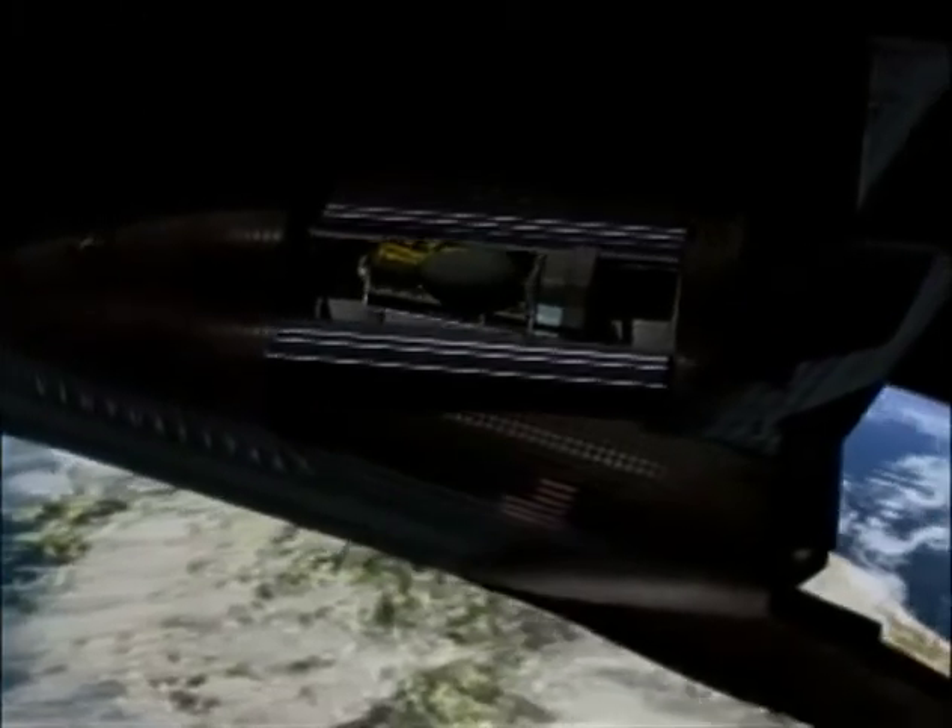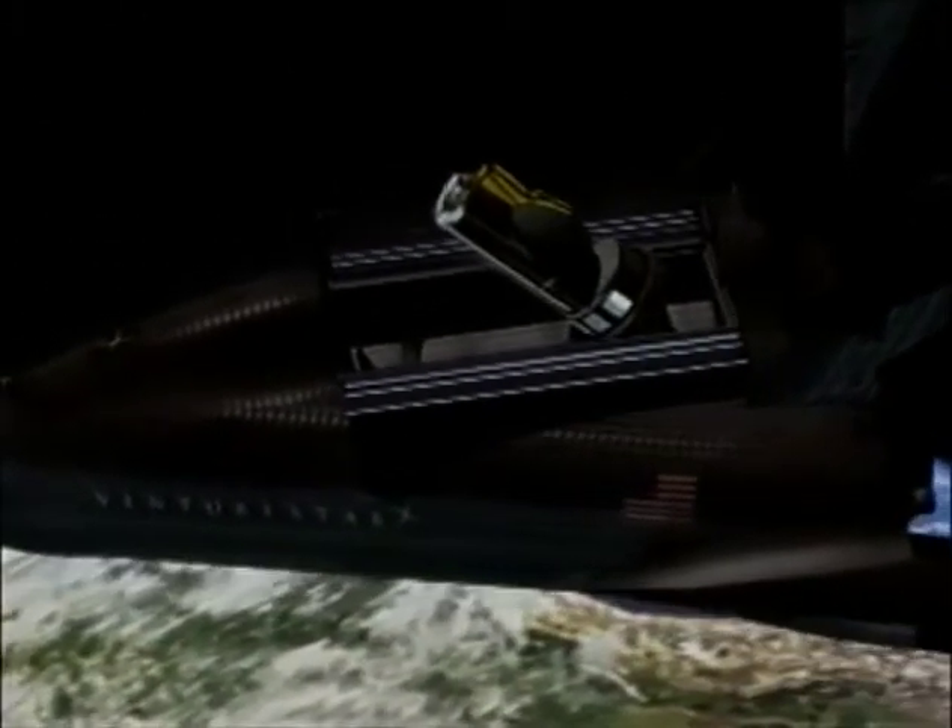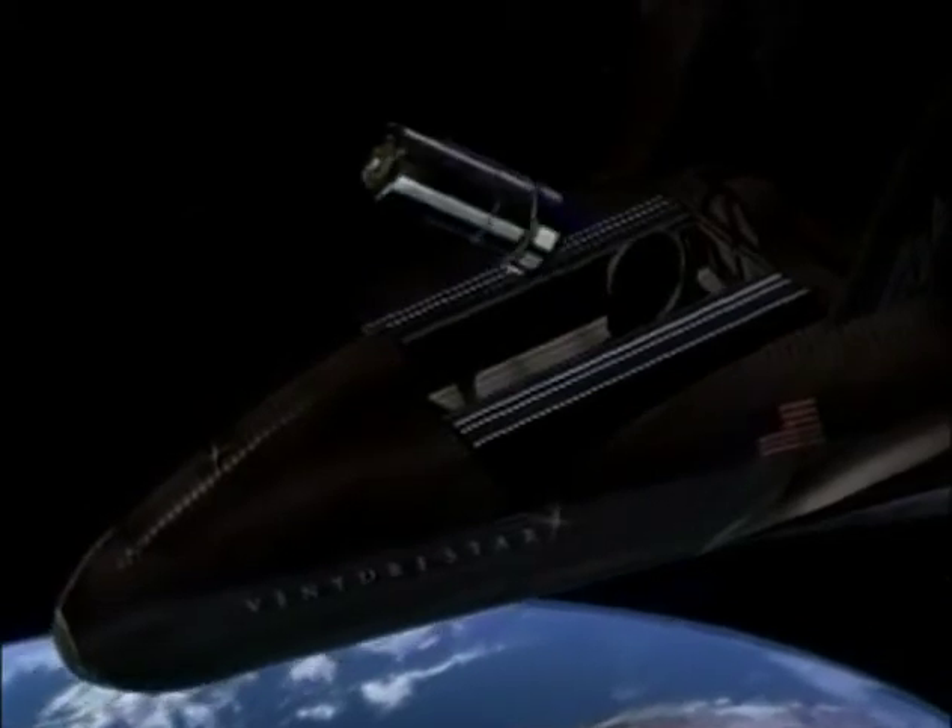Venture Star will deliver satellites that affect our economy and our daily lives — every time we use the internet, place a mobile phone call, or access video on demand.